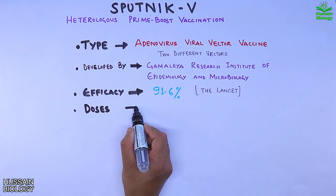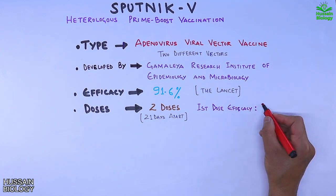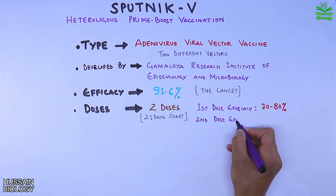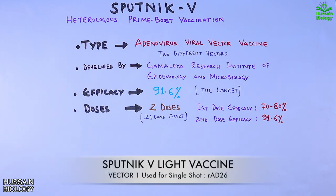The Sputnik V vaccine is administered in two doses 21 days apart. The first dose efficacy ranges between 70 to 80%, although the Gamaleya Institute claims its first dose efficacy is around 79.4%. After the second dose, the efficacy shoots up to 91.6%, making Sputnik V quite promising even after its first dose only. That's why some countries have gone for a single dose only, referred to as the Sputnik V Light vaccine.